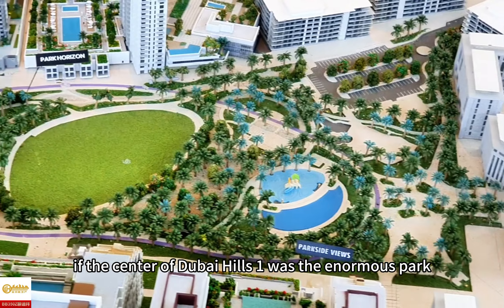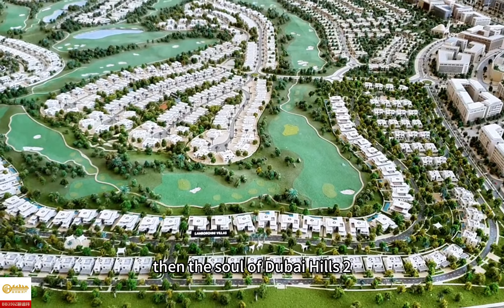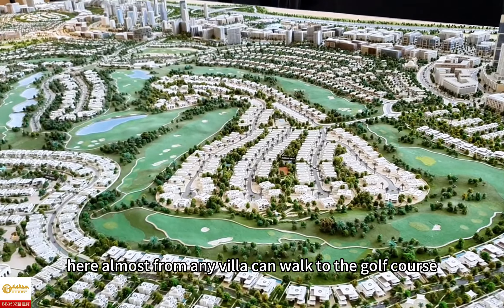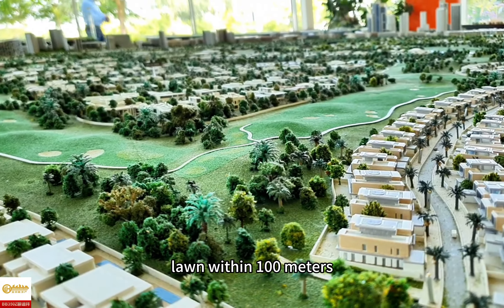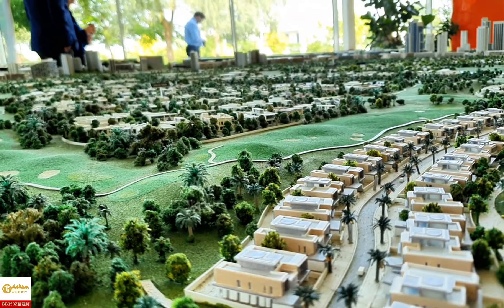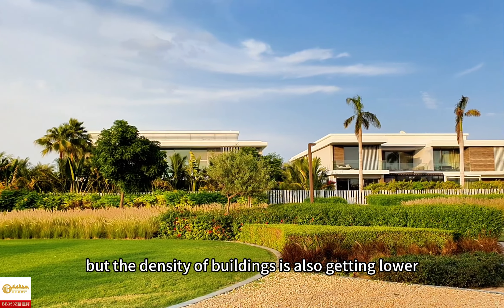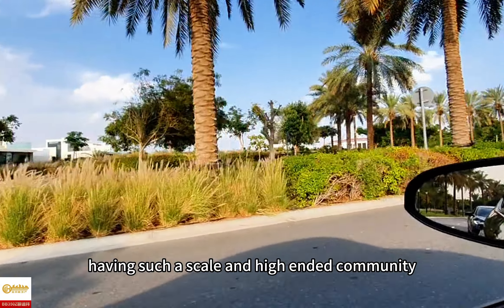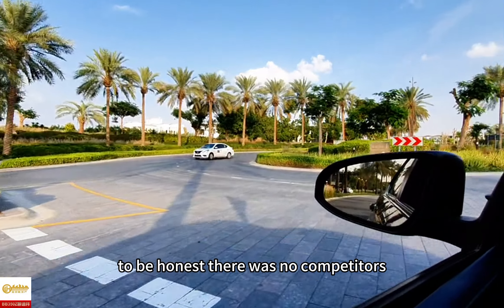If the center of Dubai Hills 1 was the enormous park, then the soul of Dubai Hills 2 is the two 18-hole golf courses. Here, almost every villa is within 100 meters of the golf course. Compared to the villas in Dubai Hills 1, not only is the green view leveled up, but the density of buildings is also lower. In the heart of Dubai, having such a high-end community — to be honest, there are no competitors.